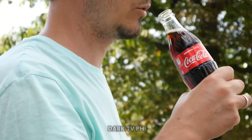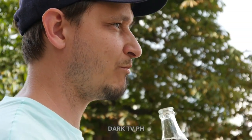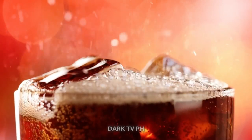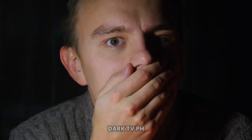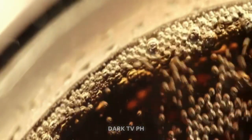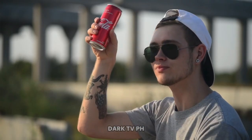So the next time you're sipping on that Coca-Cola, remember the tiny creatures that contribute to its classic charm. It's a testament to the lengths we go to find natural solutions, even if it means turning to the insect world. Yes, you heard it right — bugs contribute to the iconic color of Coca-Cola. A sip of Coca-Cola is a sip of nature, of history, and of course, a sip of the humble cochineal insect. Cheers to the bugs!